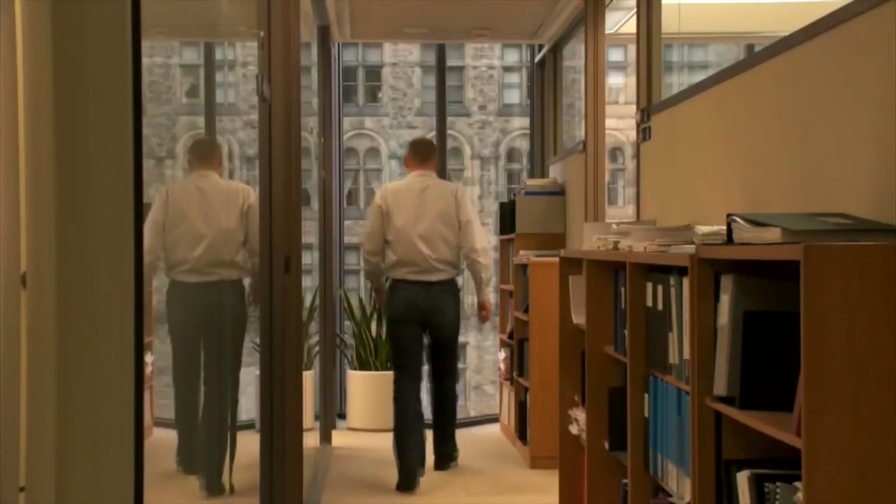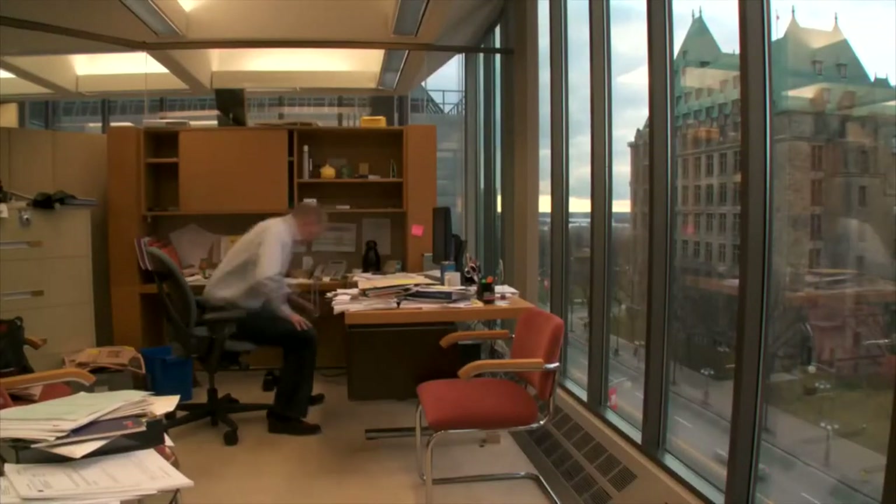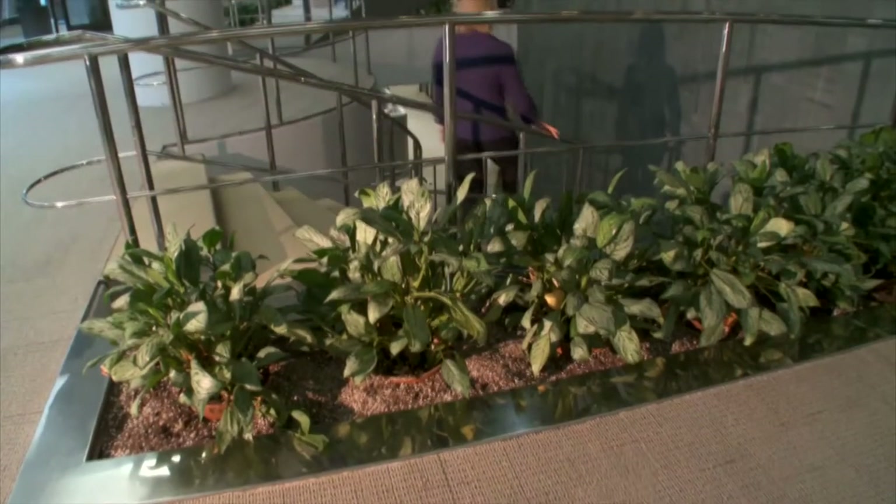You're not an architect because you're a technician or just a builder — you're one because you understand the time you're in, and you're thoughtful about how what you build relates to people: how they move, the air around them, the light, the details, the quality of the materials. All of these things are hugely important.